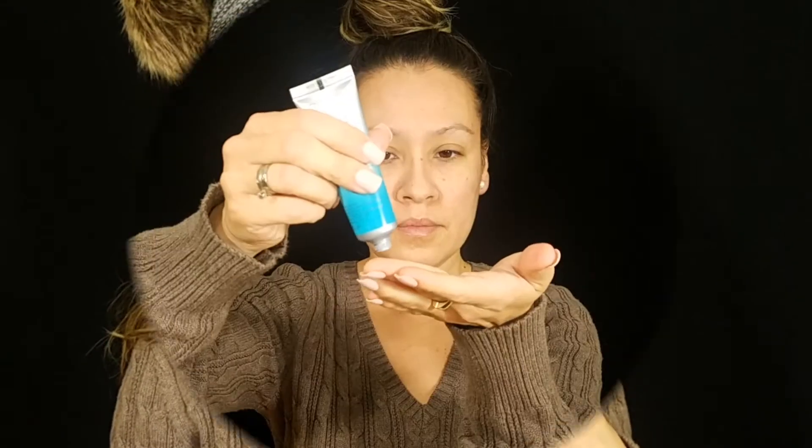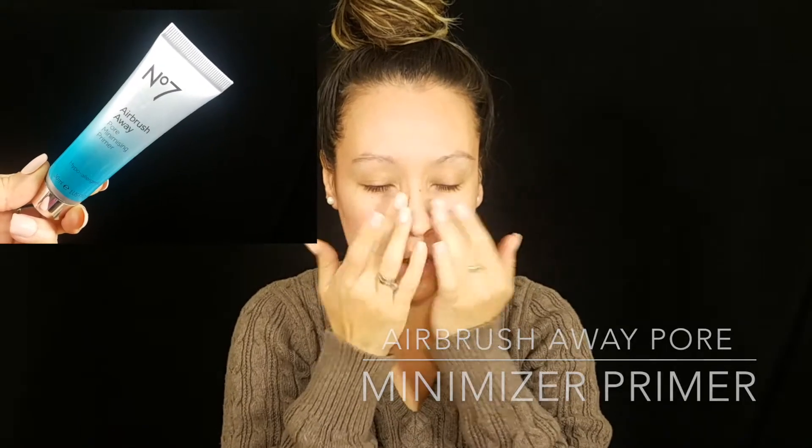Hashtag not sponsored. Here I'm starting with the Airbrush Away Pore Minimizing Primer, which is said to instantly achieve smooth, poreless skin that appears airbrushed. It creates a barrier to shield shine breakthrough and leaves skin perfectly smooth and even all day. I'm just applying it all over the areas where I have enlarged pores — the cheek area and my T-zone.